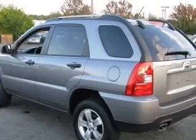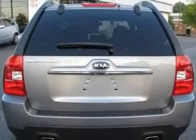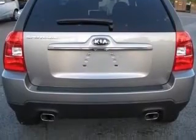Front-wheel drive, fuel economy EPA highway 25 MPG and EPA city 20 MPG.